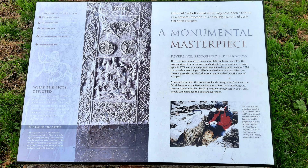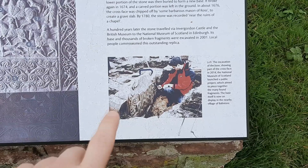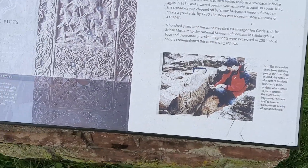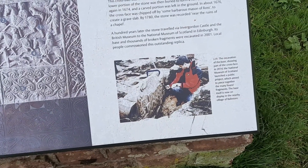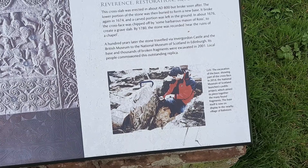It broke again in 1674 and a carved portion was left in the ground. Around 1676 the cross face was chipped off by some barbarous mason of Ross to create a grave slab. Its base and thousands of broken fragments were excavated in 2001. Local people commissioned this outstanding replica. You can see the base of it in the village of Ballantore nearby, and because that bit was under the ground it's been kept in pretty decent condition compared to the rest of it — which is awesome to see.